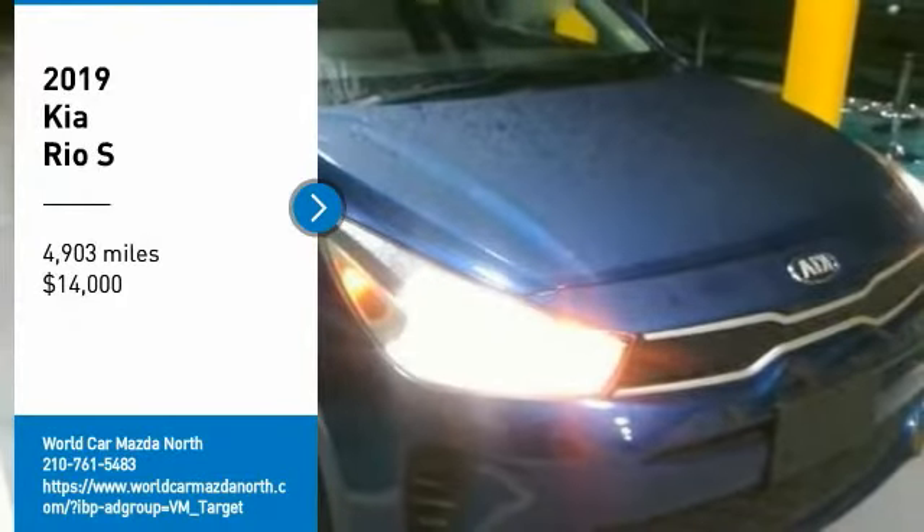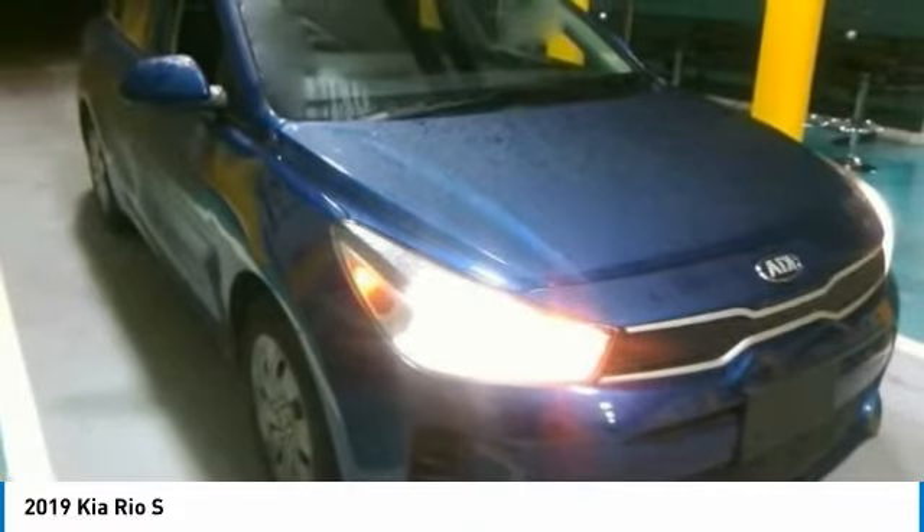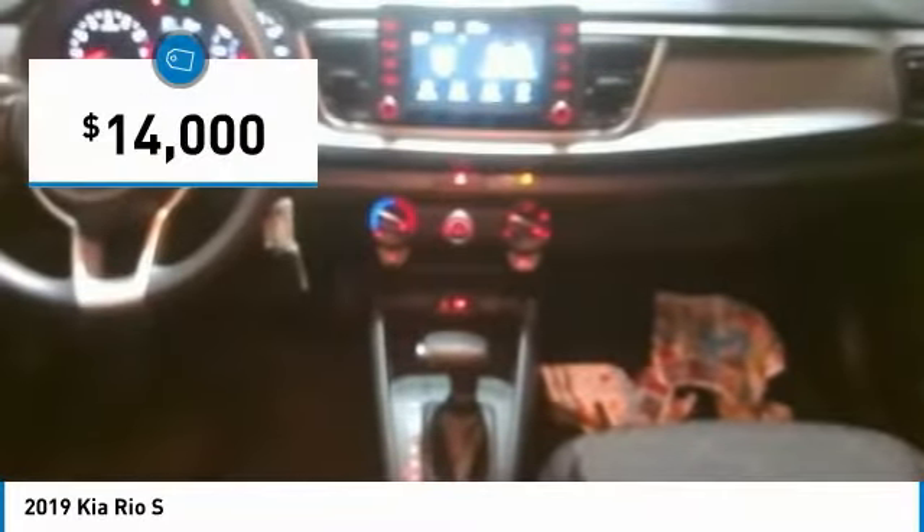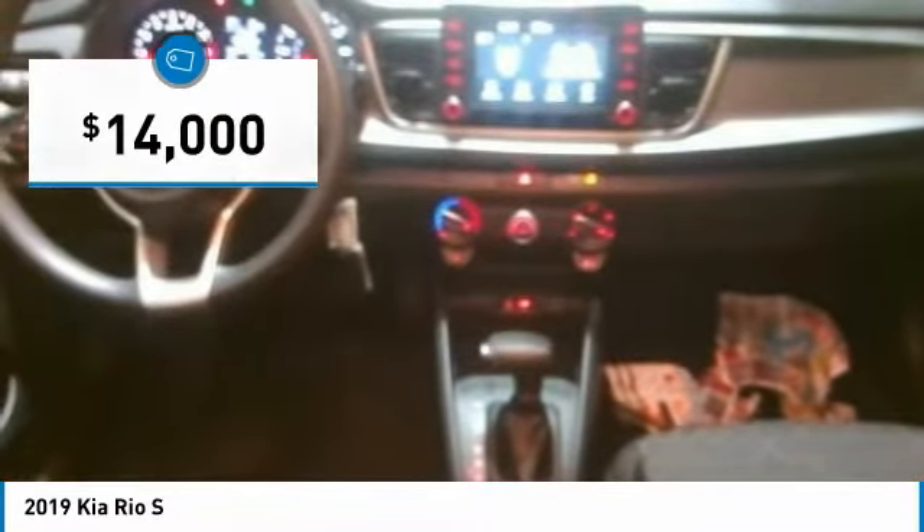Stop by and take a look at the 2019 Rio. The Rio delivers sprightly performance, great fuel economy, and agile handling, all in a stylish package, and is priced below $15,000.